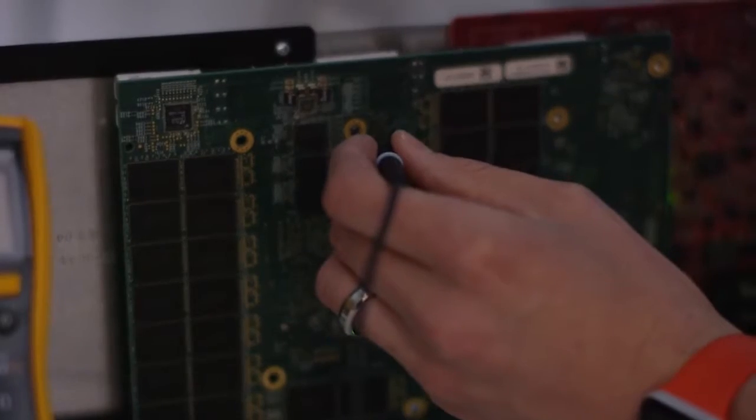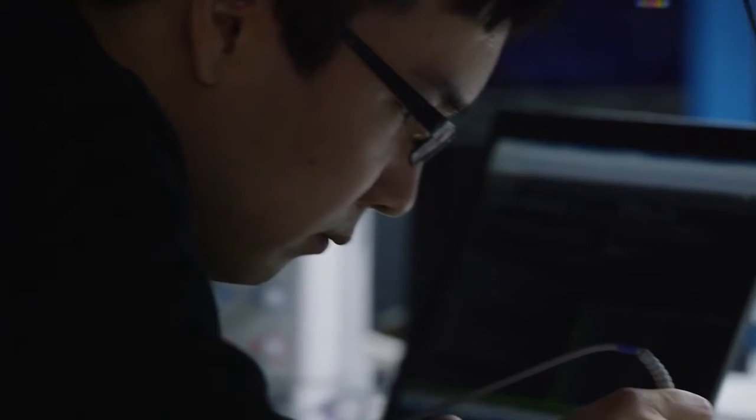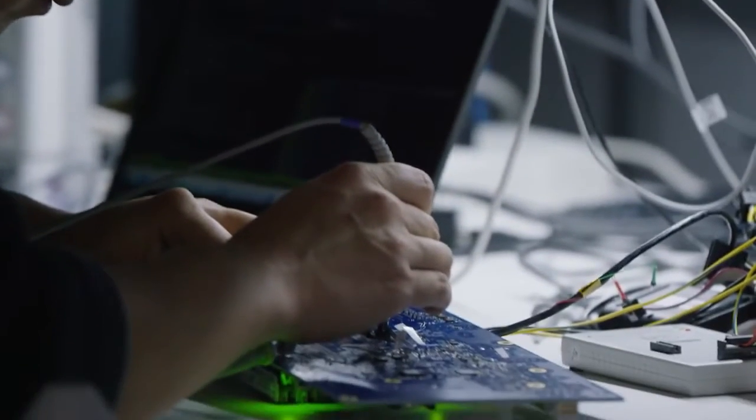FlashBlade is efficient. Its 4U chassis replaces racks and racks of traditional storage in your data center, while using about the same amount of power as a hair dryer — 1,300 watts per petabyte.